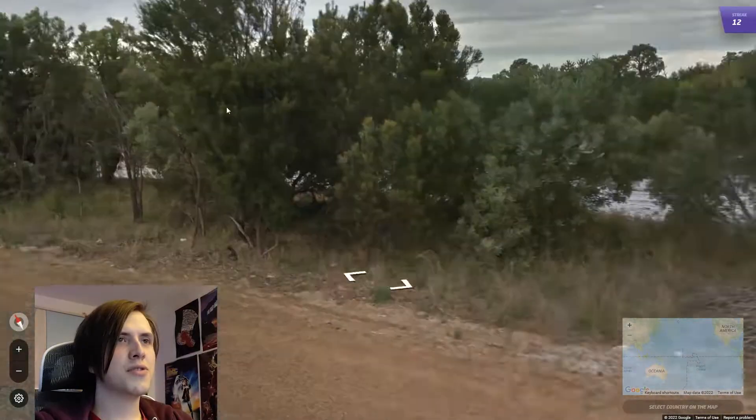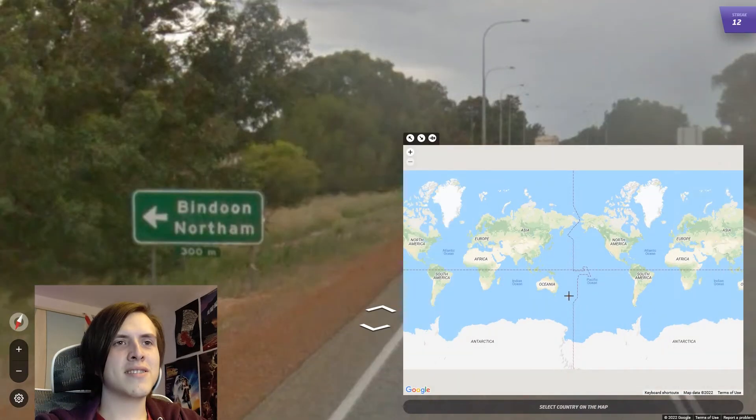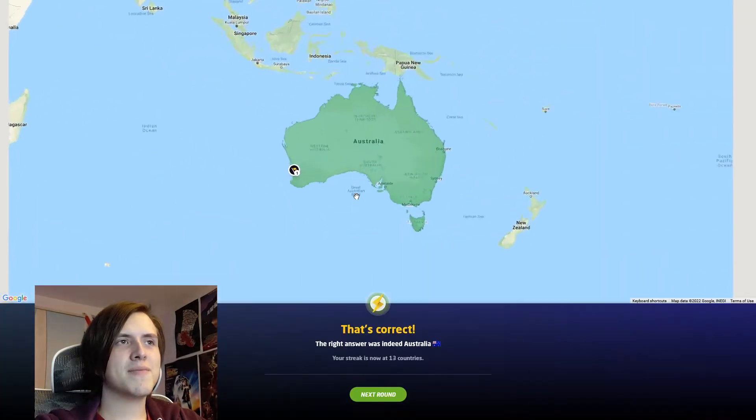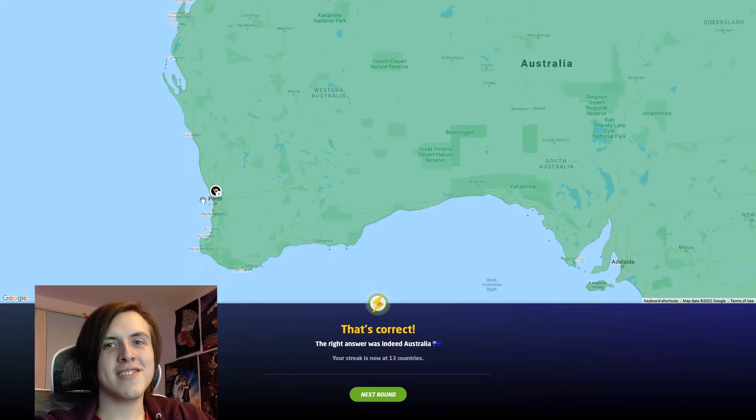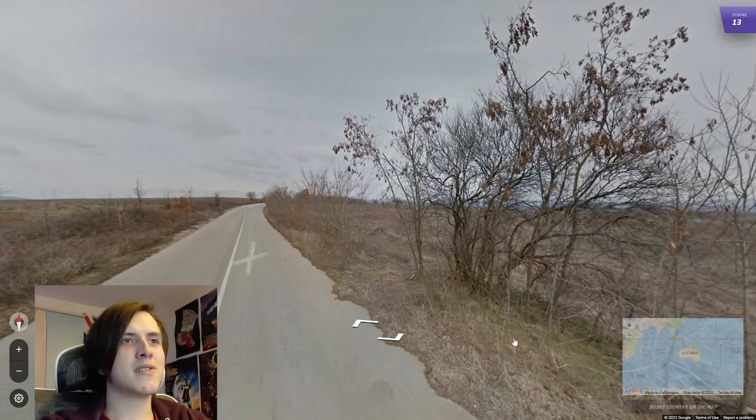Interesting. Left-hand drive. Looks a lot like either Australia or South Africa. No, that's an Australian sign. The font, the white, the green, the borders — I've never seen one of those in South Africa.